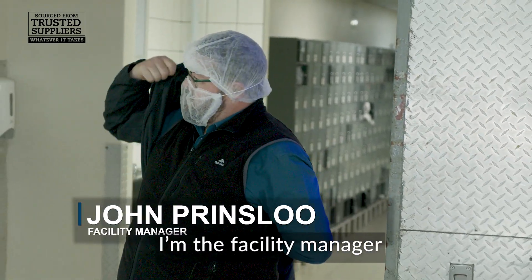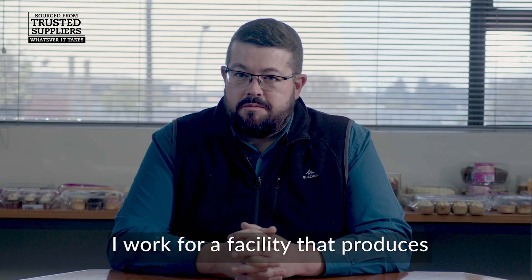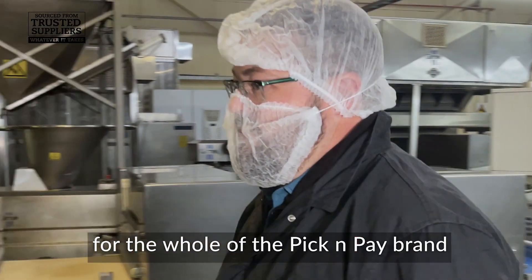My name is John Prinsler. I'm the facility manager for Pick and Pay Support Bakery. I work for a facility that produces cupcakes, muffins, cakes, and croissants for the whole of the Pick and Pay brand.